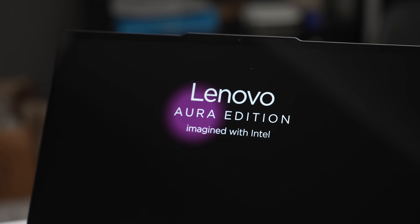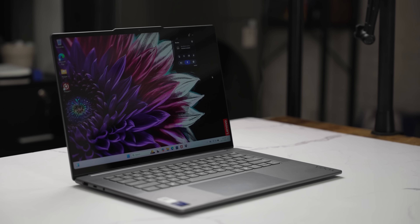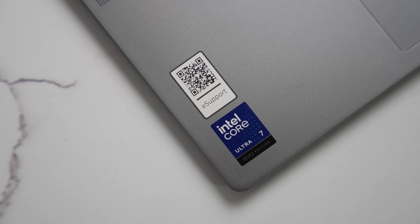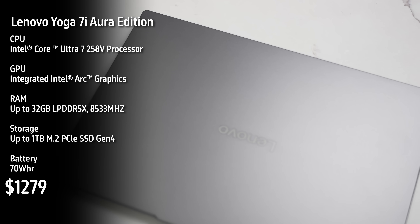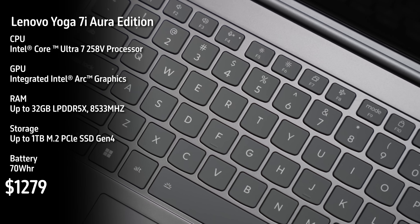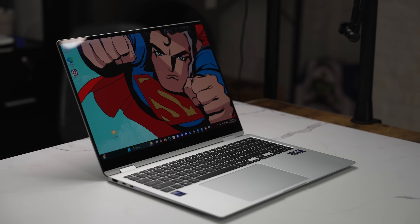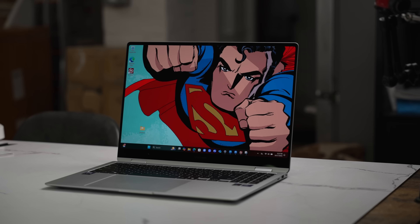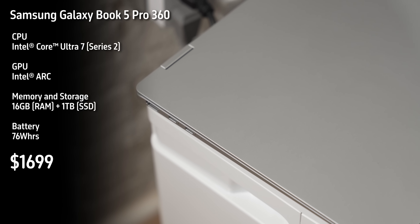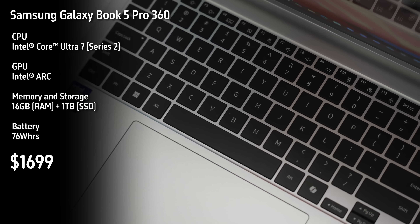Our seventh laptop is the Lenovo Yoga 7i Aura Edition — this is the Intel Core Ultra 7 Series 2 laptop, priced at $1,279, and it also comes with a 70-watt-hour battery. Our last laptop is the giant Samsung Galaxy Book 5 Pro 360, the 16-inch laptop with the Intel Core Ultra 7 Series 2, with a 76-watt-hour battery, priced at $1,699.